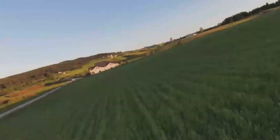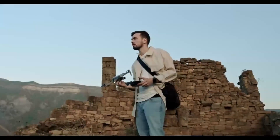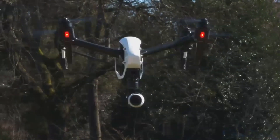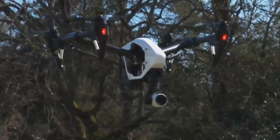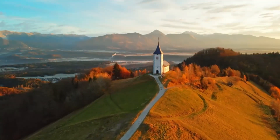Another feature worth mentioning is automatic flight modes. The Mini 5 Pro is expected to come with a variety of intelligent flight modes, including follow me, waypoint navigation, and point of interest. These features will allow the drone to fly autonomously, following you or capturing dynamic shots with minimal input. This is perfect for capturing those hard-to-get shots or for when you want to focus more on your surroundings and less on controlling the drone.